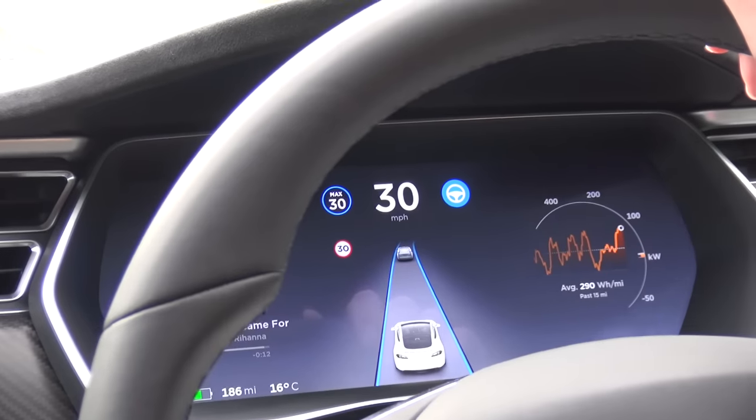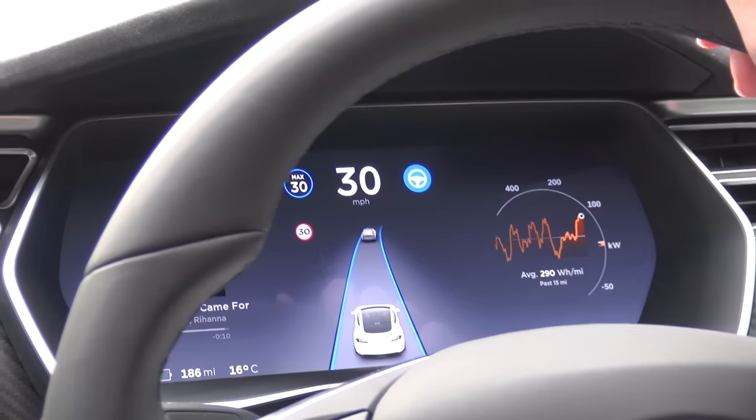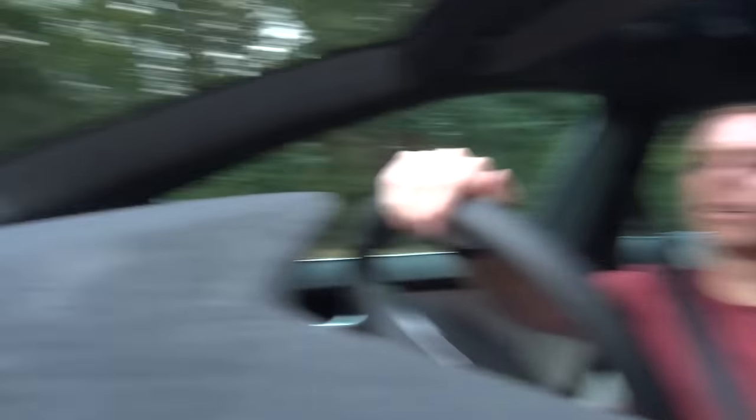We're now on autopilot, version 8 software running. That didn't work — that was a central reservation it hadn't spotted. It doesn't understand little islands; it doesn't understand curbs. It just goes, I could go over that, or I could go around it.